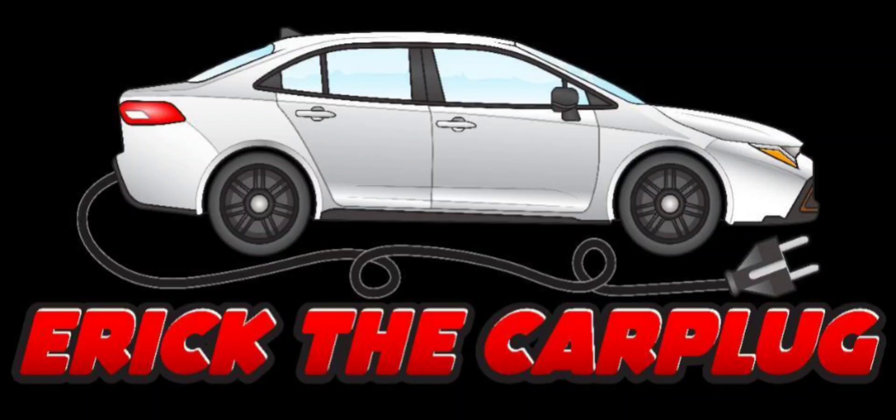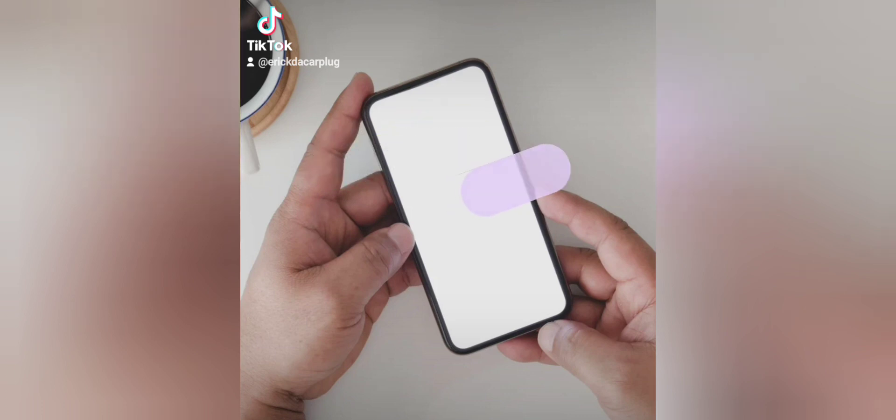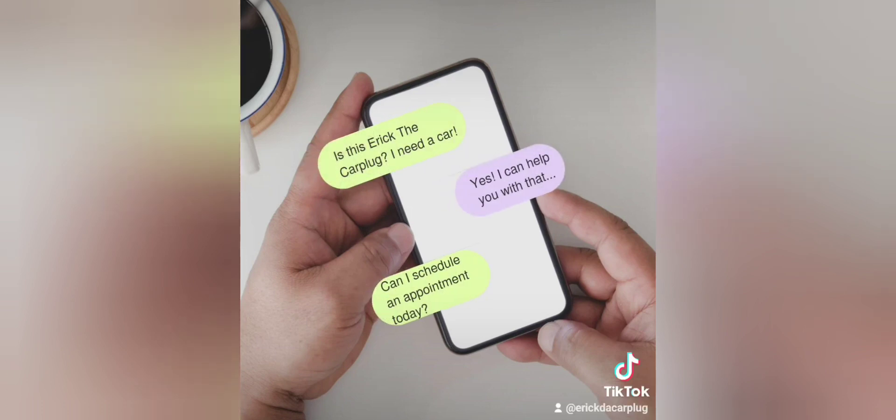This is Eric DeCarPlug here at Sarah Toyota. Give me a call at 205-796-5327 or text me just like in this video — make it that easy. Schedule an appointment today.